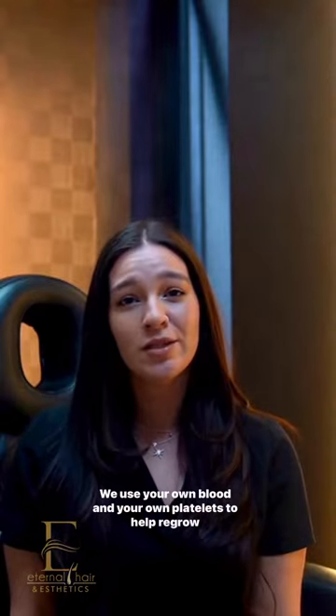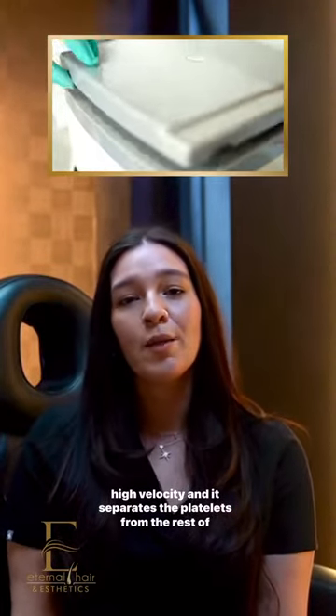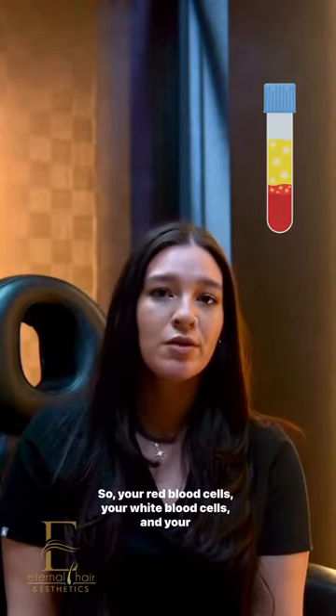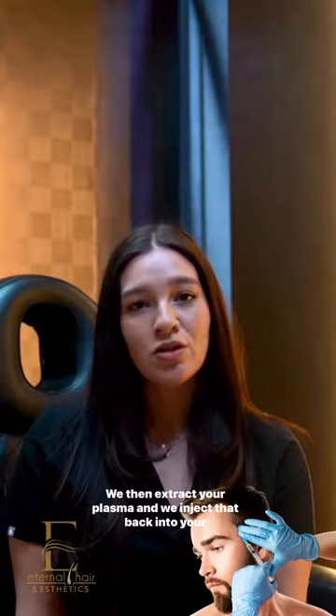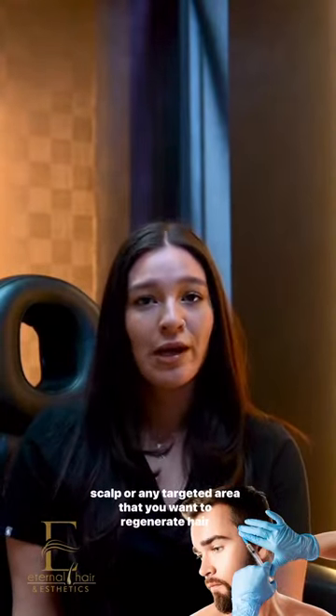So what is PRP? We use your own blood and your own platelets to help regrow and regenerate your hair. We take a small sample of your blood and run it through a centrifuge. This spins your blood at a high velocity and separates the platelets from the rest of your blood — your red blood cells, your white blood cells, and your plasma. We then extract your plasma and inject that back into your scalp, or into a targeted area where you want to regenerate hair growth.